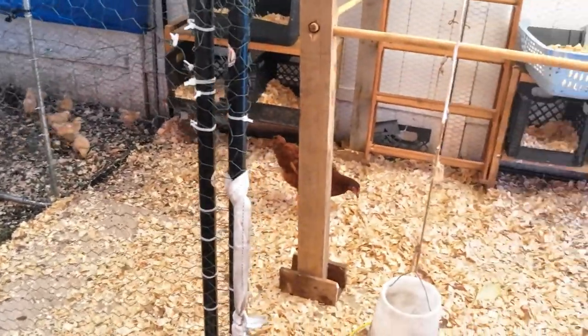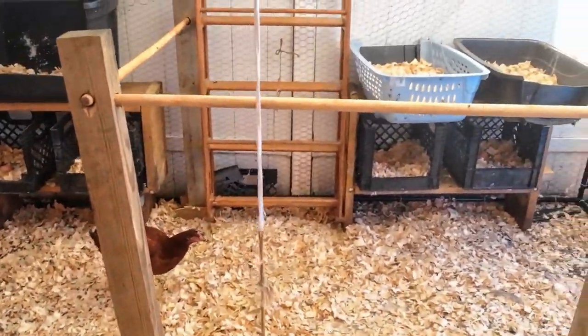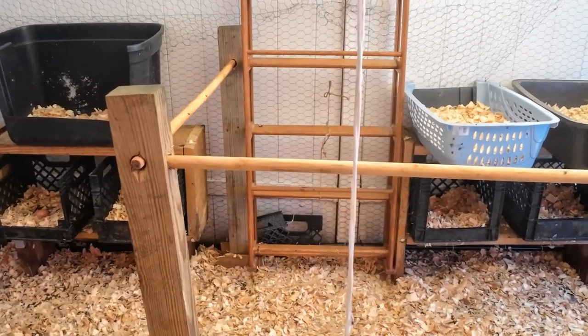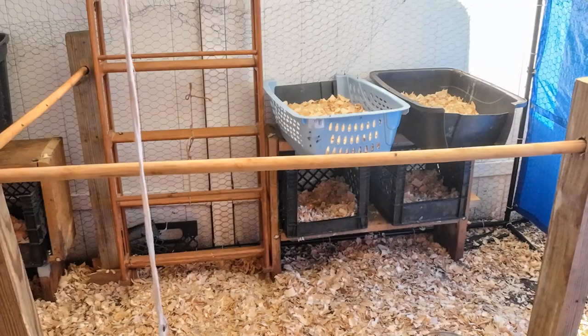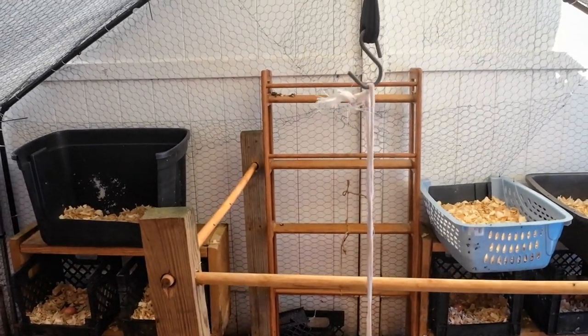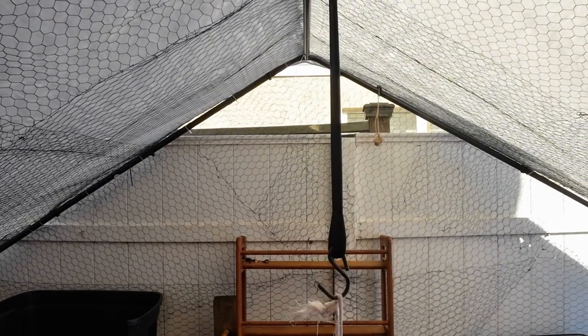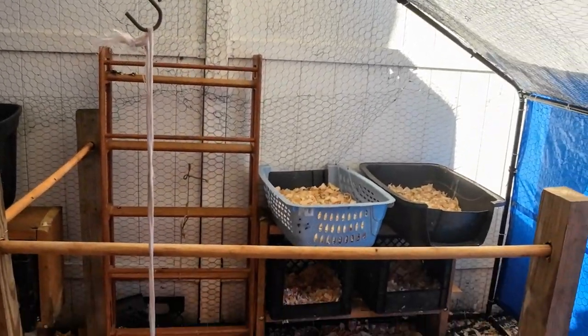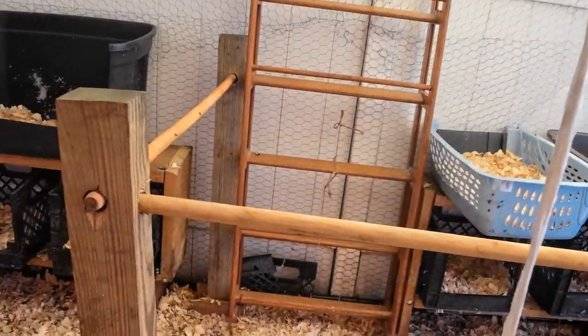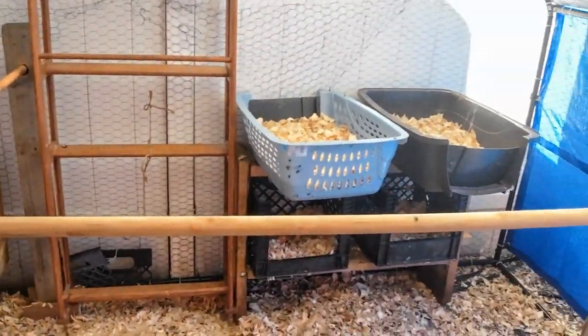Hey girls, look at y'all's new roosting bars. He made them just for you. That's nice — very, very nice. He had them suspended from the ceiling temporarily until he got some pressure-treated poles. I love it. They're so happy.